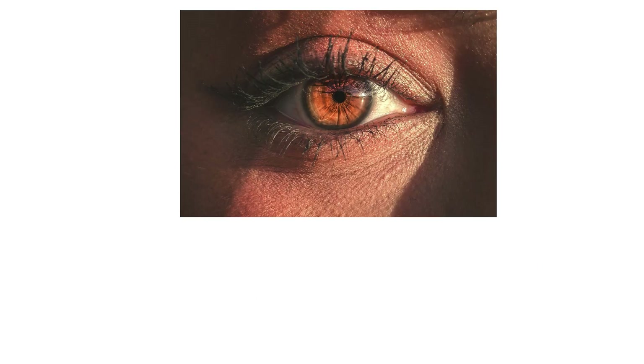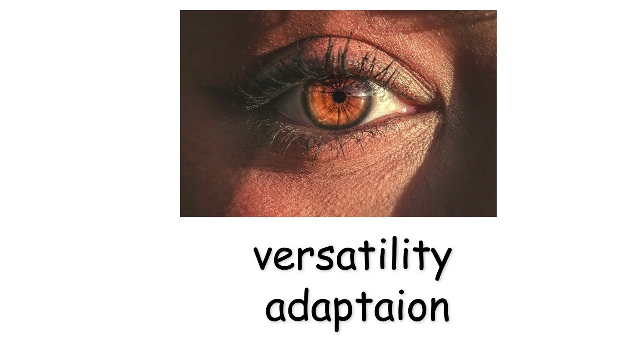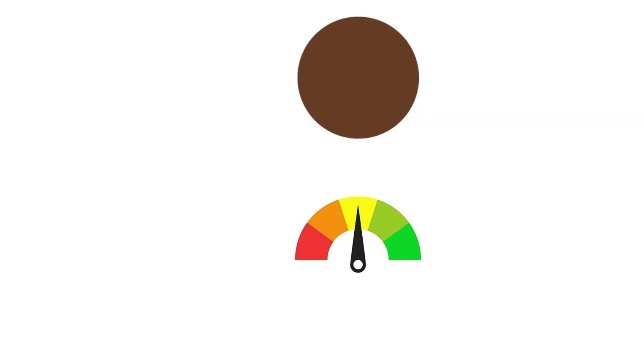Hazel eyes represent versatility and adaptation. With melanin levels between light and dark, they function well in varying environments — sun, shade, or seasonal changes.